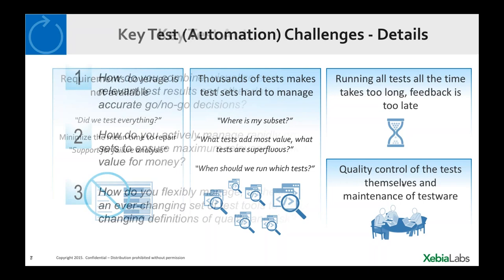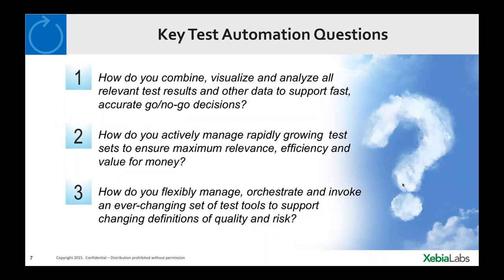Key questions emerge: how to visualize, combine, and analyze all test results across tools to support accurate go/no-go decisions; how to actively manage the growing test set to ensure it stays relevant — some tests just run and nobody ever looks at the results; and how to orchestrate and manage the growing set of test tools. In two years there will likely be different technologies and test tools in use, and we need to integrate with them regardless of frequency or volume of tests.